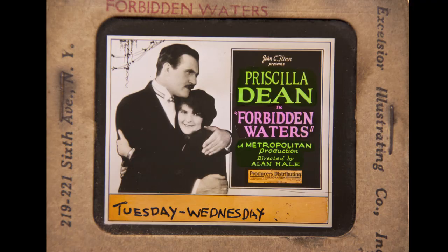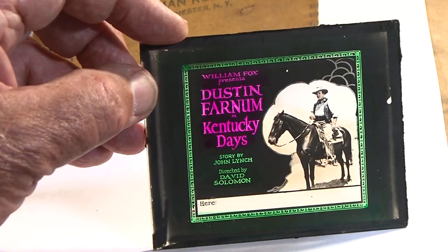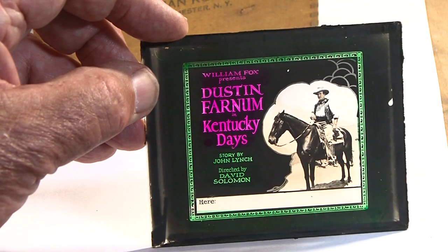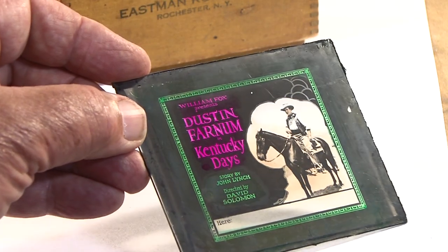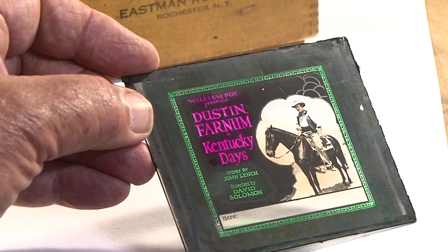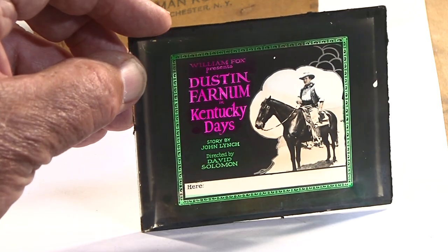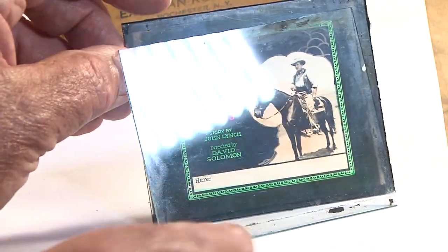There were two types of slides made by different companies. One was encased in a cardboard frame and the other used black tape to hold the two pieces of glass together. The inside surface of one pane of glass was printed with a positive black and white image of the coming attraction and was usually painted with vibrant colors. Then a clear glass pane would be placed over the printed side and sealed.